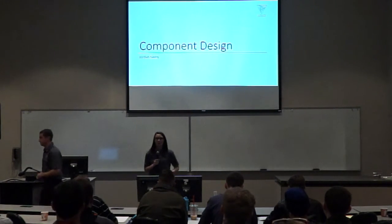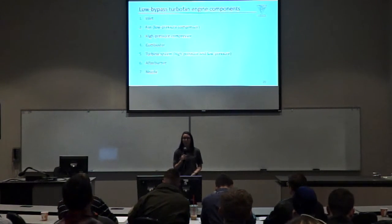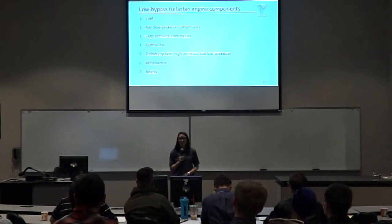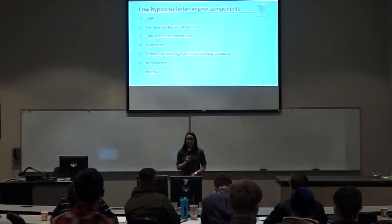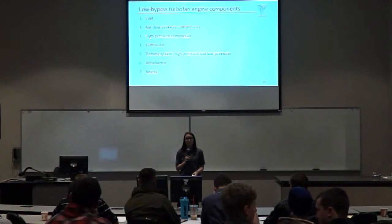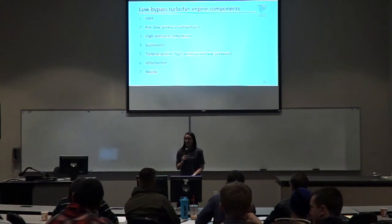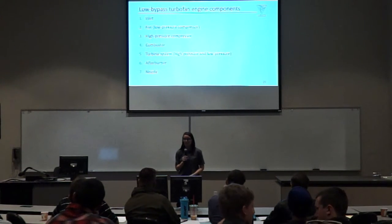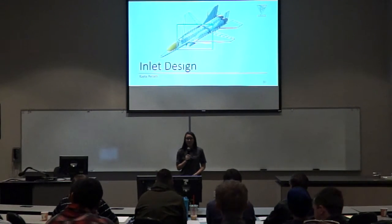I'll be going over the component designs. The team chose a low-bypass turbofan engine to power the Outlaw. The components involved are the inlet, the fan (also known as the low-pressure compressor), the high-pressure compressor, the combustor, the turbine system composed of a high-pressure and low-pressure turbine, the afterburner, and the nozzle. To design these components, the team utilized the results from the constraint analysis, the cycle analysis, the similar engine database, and constraints provided by Paladin Aerospace.